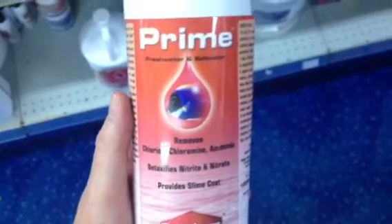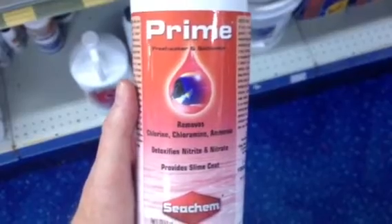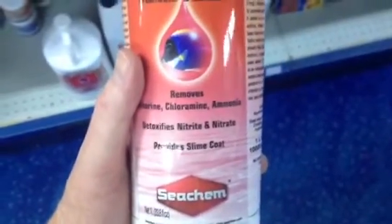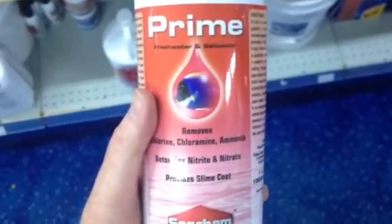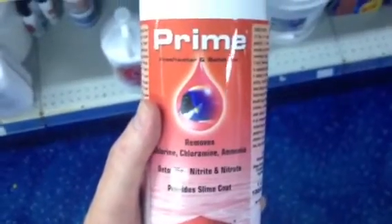As soon as you get an ammonia reading, I would five-times dose this product every day until you get a negative ammonia reading. I would do a decent-sized water change, add a bacteria supplement to speed up the process of the bacteria growing, and test your ammonia and nitrite daily until your tank is cycled properly and back on track.